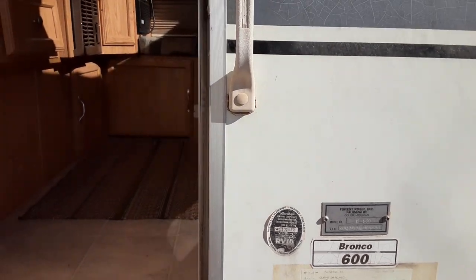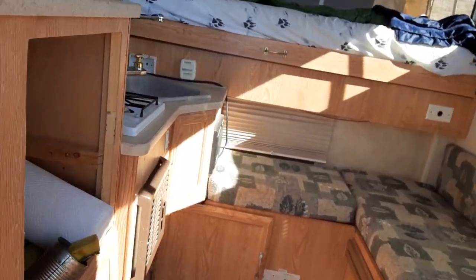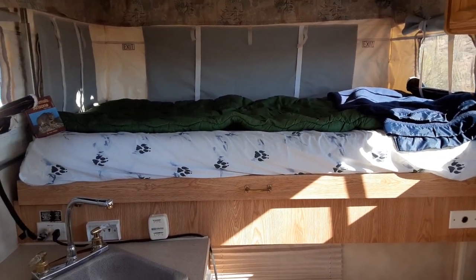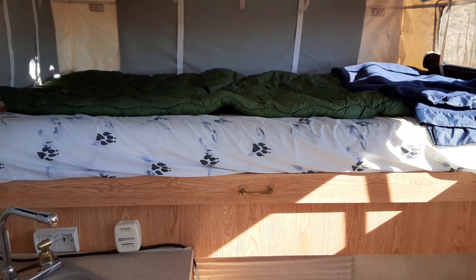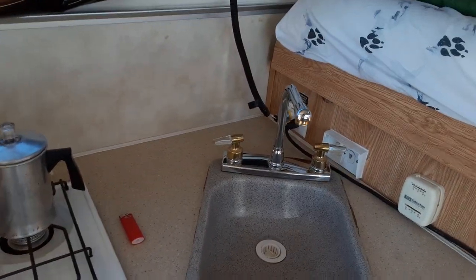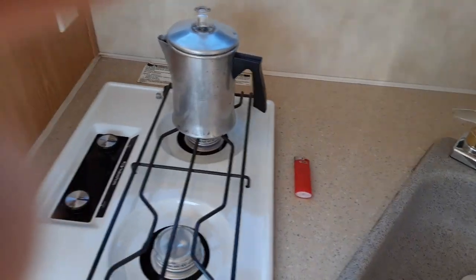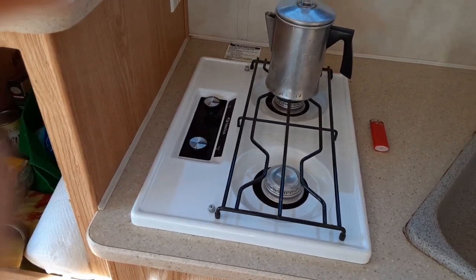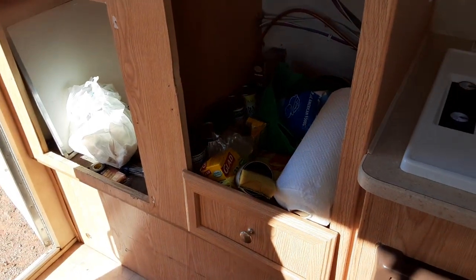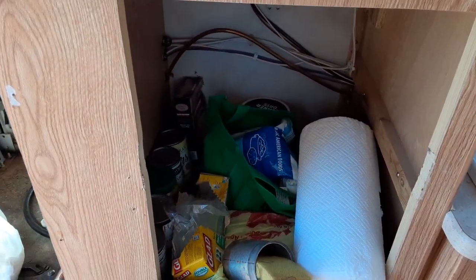It's got a VIN number and everything. I like that it's a Bronco because I went to school in Bark River-Harris and we were the Bark River-Harris Broncos — kind of neat. This is a nice little camper. It's got a sink, running water, and a real nice clean stove that works.